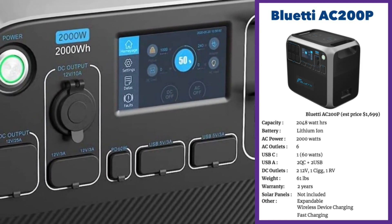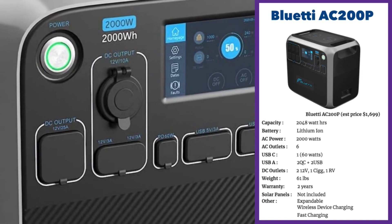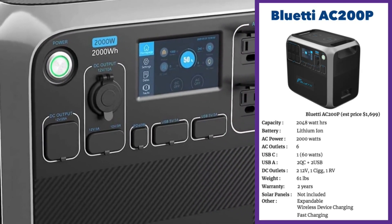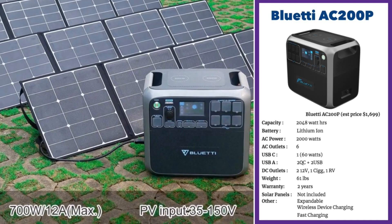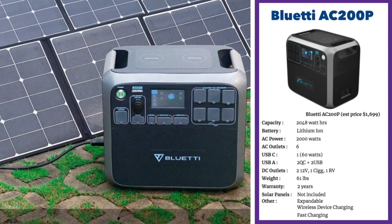There are also two quick-charging USBs, two regular USBs, two 12-volt DC ports, one cigarette charger port, and an RV DC outlet. At 61 pounds it's reasonably light, and it has a two-year warranty. It's expandable and you can charge two wireless devices at one time on the charging pad on top of the unit. The Bluetti AC200P is one of the best units in terms of value pricing, size, looks, availability, and long history in the market.